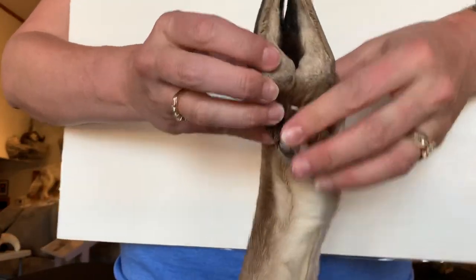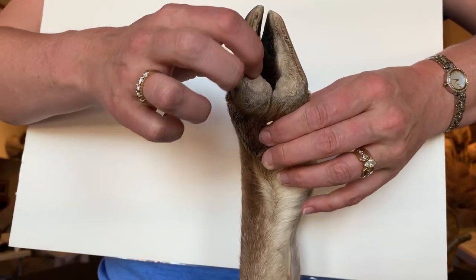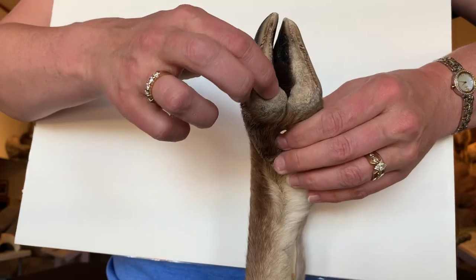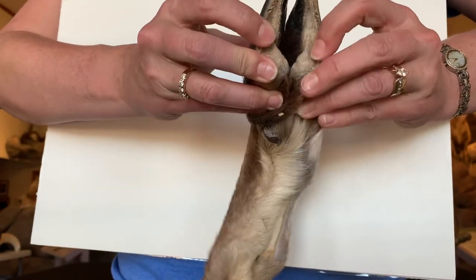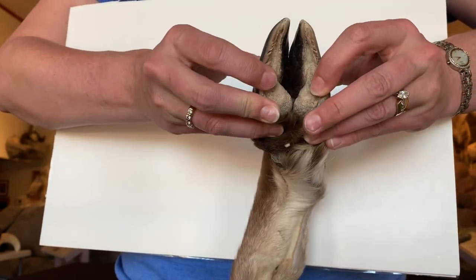This is a Rocky Mountain Bighorn Sheep foot. When it was alive, this area would be the spongy part that feels like a rock climber's shoe — really grippy, like a pencil eraser. And then this is the outer hard edge. They can also move slightly independently of each other, which also helps them grip onto those ledges.